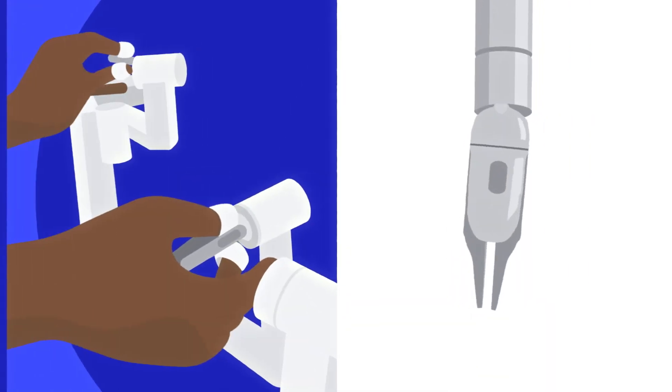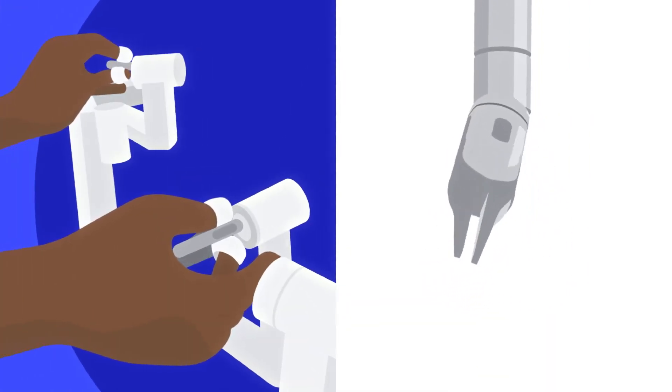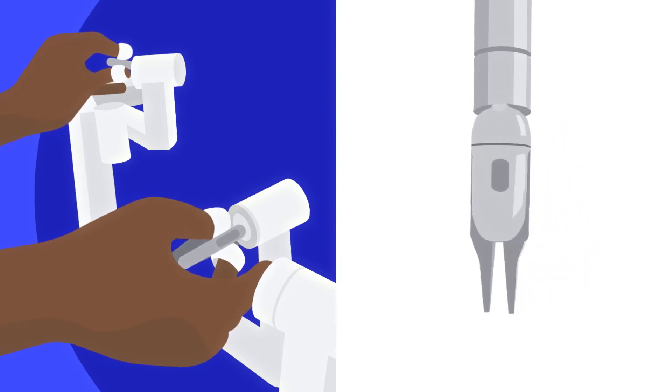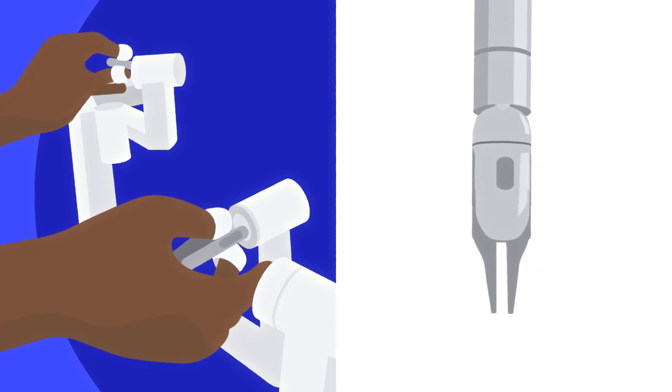During the surgery, your surgeon will use instruments that move like a human hand, but with a greater range of motion. The system's built-in tremor filtration technology helps your surgeon move each instrument with smooth precision.